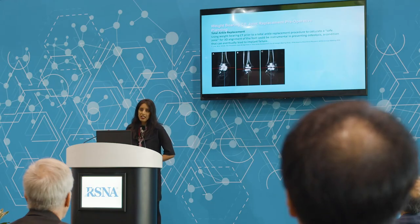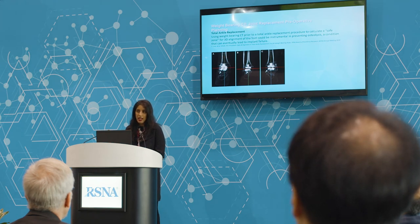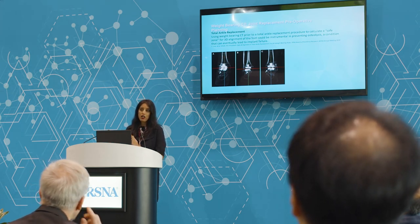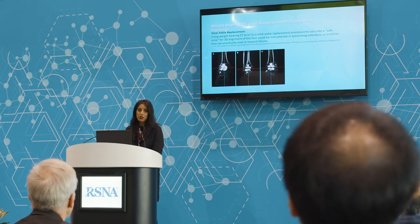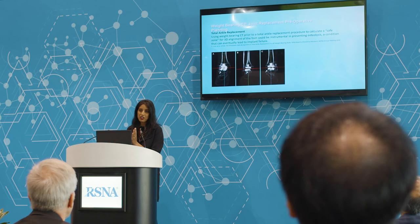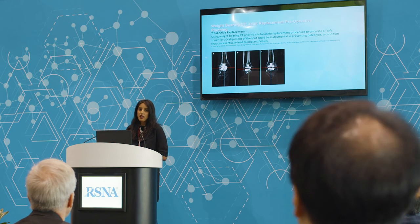There was a recent study presented at the AOFAS meeting earlier this year and just published. It shows that weight-bearing CT could be used to establish a safe zone. When we're talking about ankle alignment and the ankle moving in varus or valgus position, this study showed we actually only have a few degrees left or right to work with. If we're going beyond that safe zone, there is a higher likelihood of a cyst developing around the total ankle replacement site.